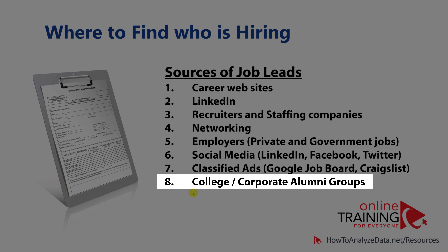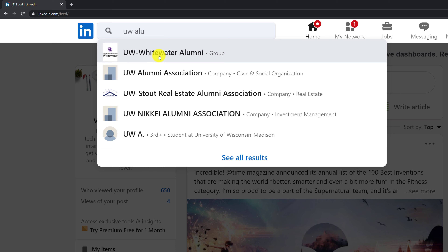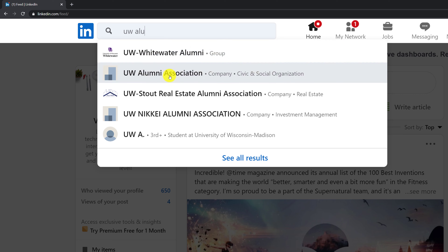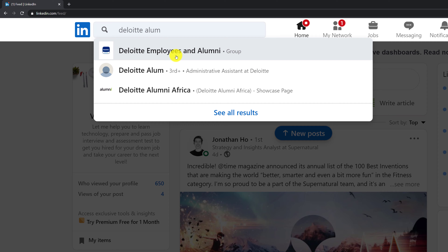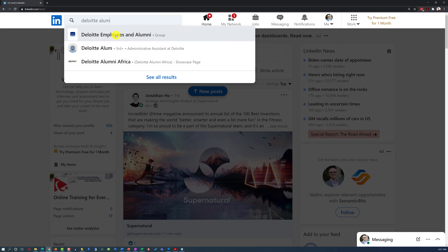Last but not least, you can find job leads through college and corporate alumni groups. For example, if you search for a UW alumni group on LinkedIn, you might see different options available. If you're an alumni of that educational institution, you may be eligible to join the group and find out about job opportunities. Similarly, if you worked at a particular company, you might be able to join that company's alumni group — for example, a Deloitte alumni group — which can also provide job leads and opportunities.